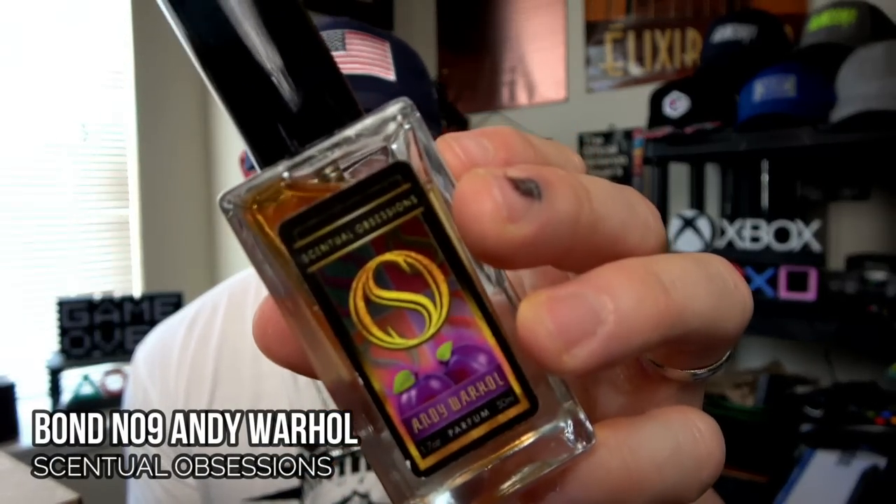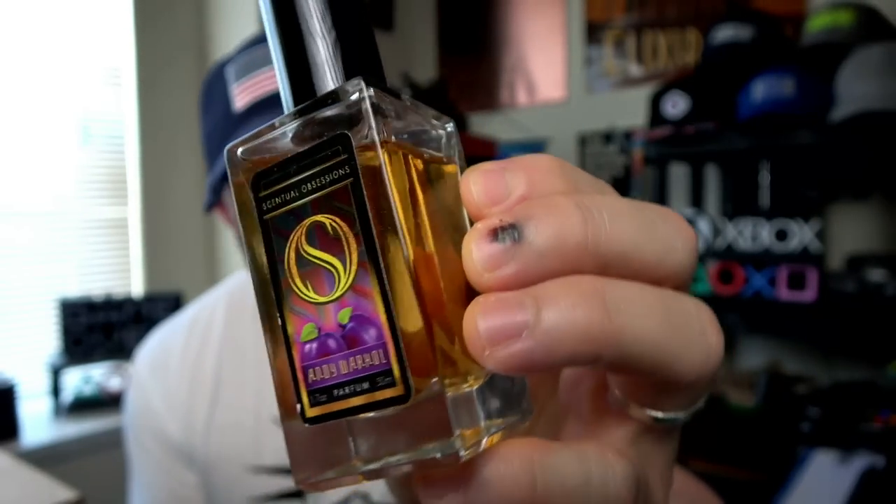Last but not least, I still think this is one of the best clones ever made. When it comes to Bond No.9 Andy Warhol, none do it better than Sensual Obsessions. I have a few different bottles from a few different variations — the newest parfum version, a very old batch, and this one in the middle. Juicy sweet plum, deep rich woody oud that provides a little bit of funk, warm spice, nice and ambery — I'll only wear this one in the winter. Kevin did such a good job on this one.